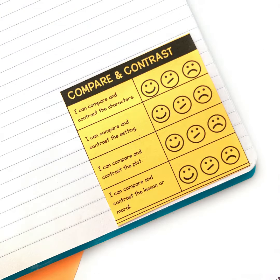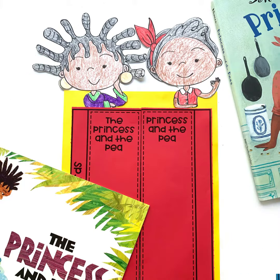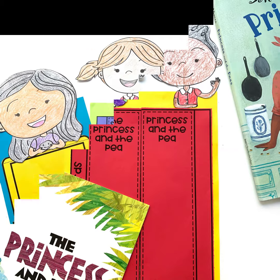There is a rubric for students to self-assess their mastery of the standard, and finally there are foldable activities that go with each of the mentor texts. There are also character coloring toppers that make adorable bulletin boards.